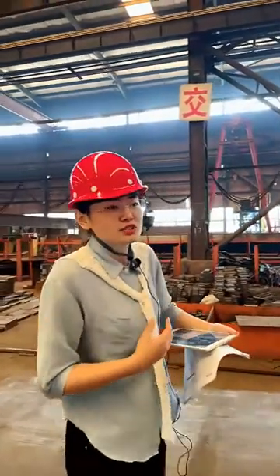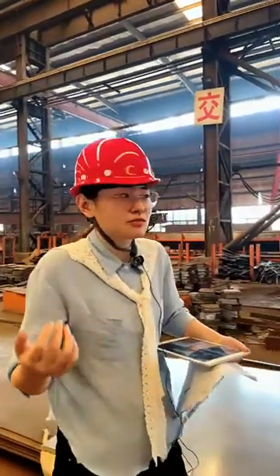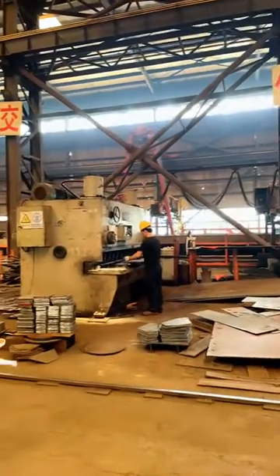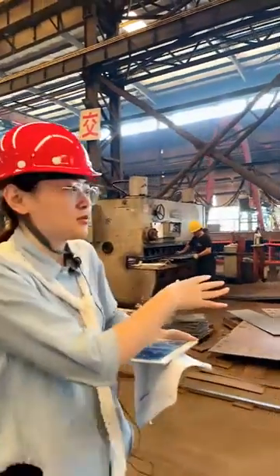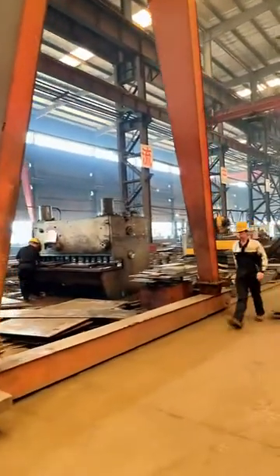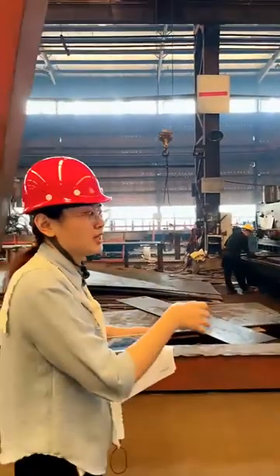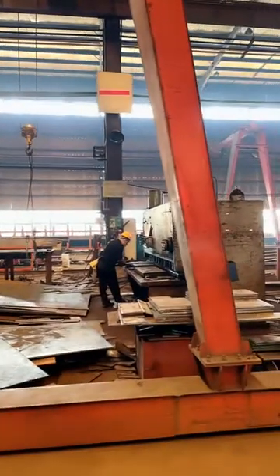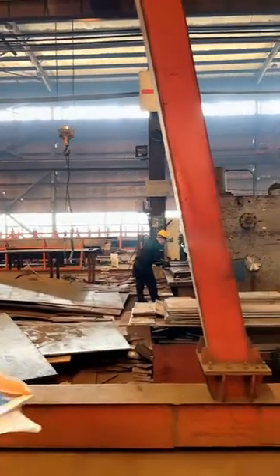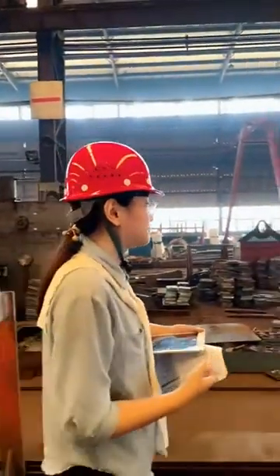In our factory right now we are doing construction and bridge projects simultaneously. For cutting the plates for construction, you can see the plate shear machines — two sets, all working now. Our workers and inspectors work together to make sure the holes, sizes, and specifications are accurate so that different sections can be combined correctly into finished structural parts.